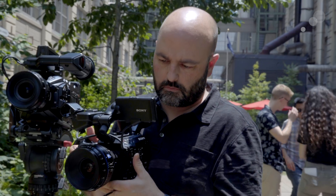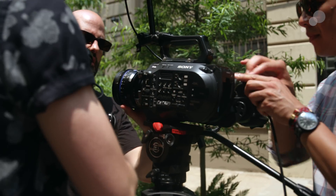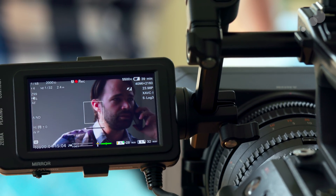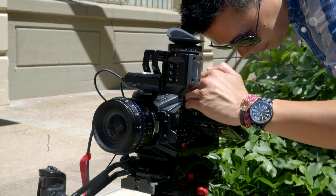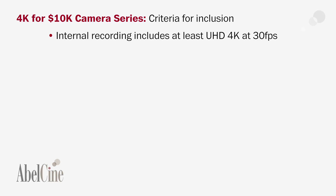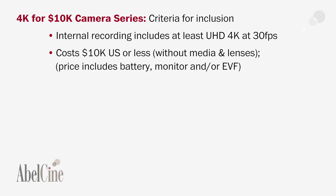In order to do that, we had to create a base criteria for what cameras would be candidates for the series. The first criteria is that the cameras could all shoot 4K — more specifically, that they could record at least UHD 4K internally to the camera. The second criteria is that the camera would cost $10,000 US or less, and that would be a shootable camera, sans media.